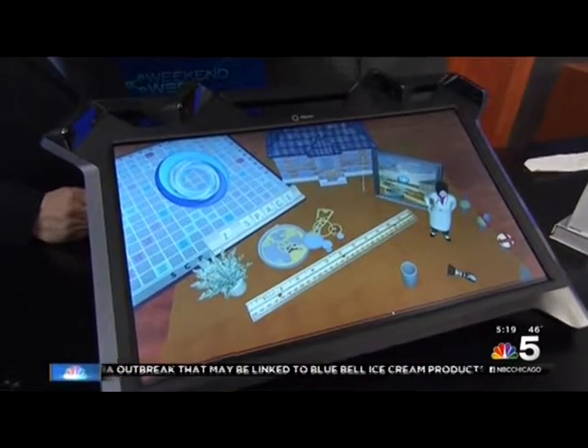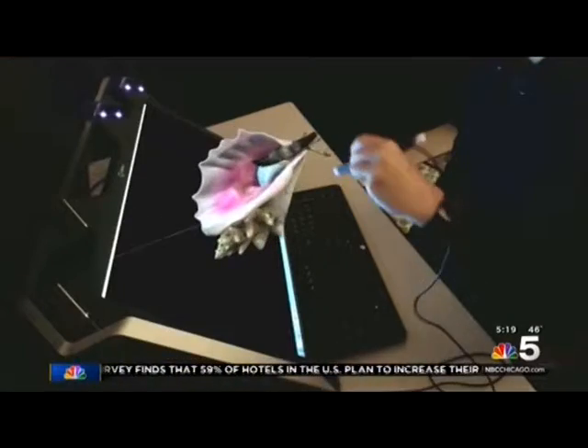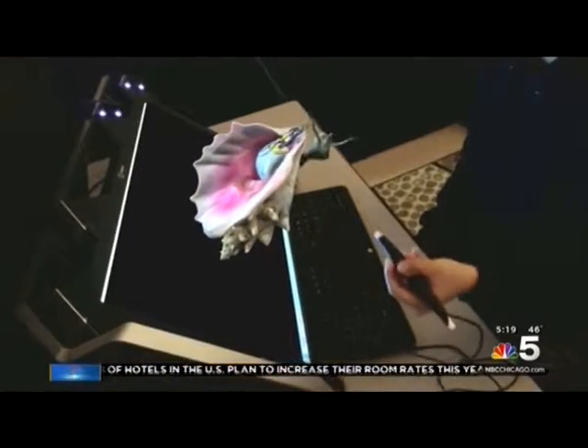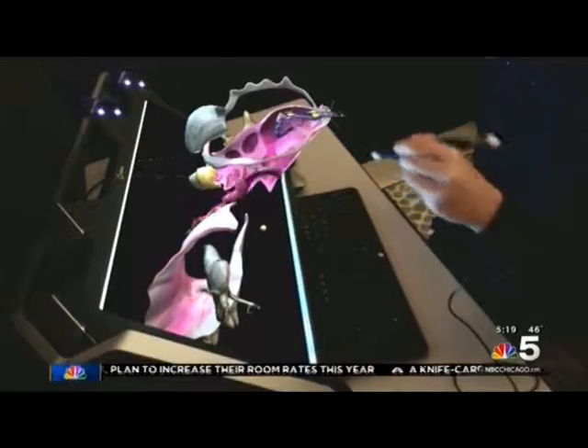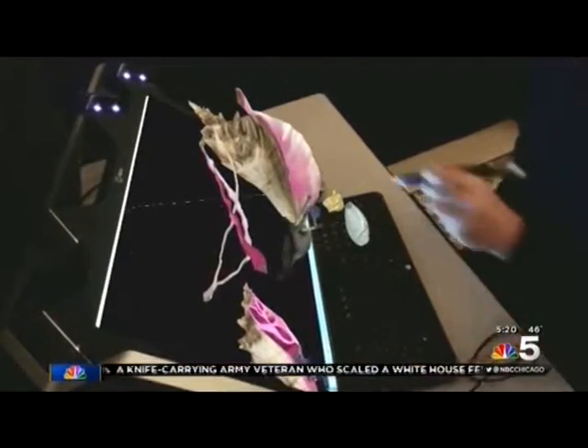So the glasses that I'm wearing now, the technology can actually see where I'm looking? That's right. It lets you immerse yourself in the experience. And using the stylus, you're able to reach into the experience and grab the objects and interact with them right in 3D space.